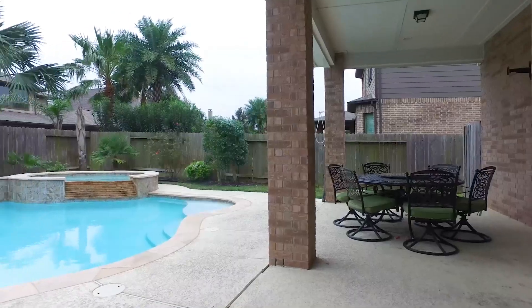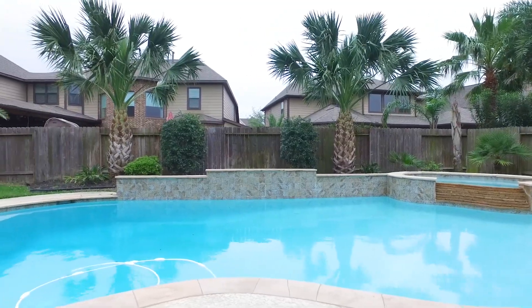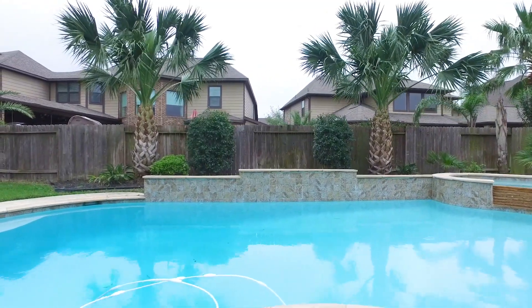This is the perfect home in Katy, Texas for you and your family. Contact the listing agent right away and make that dream a reality.